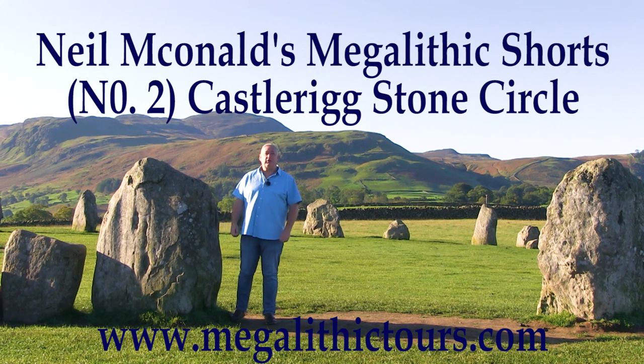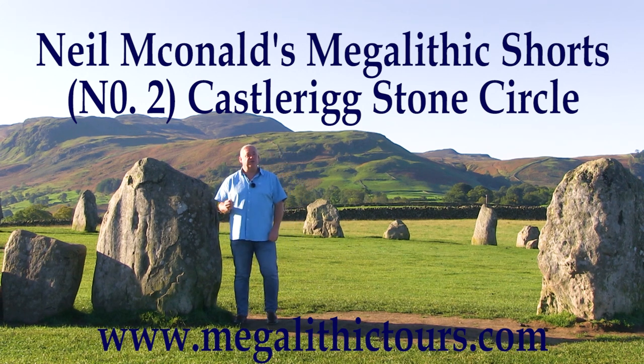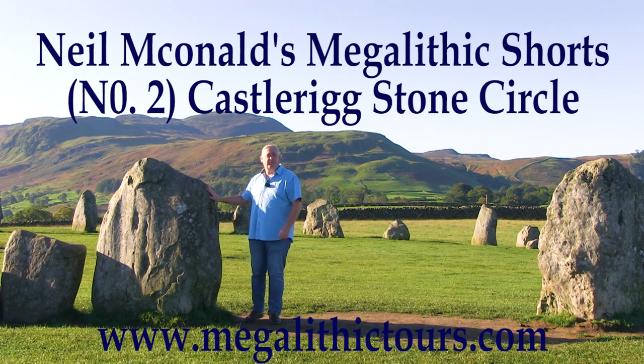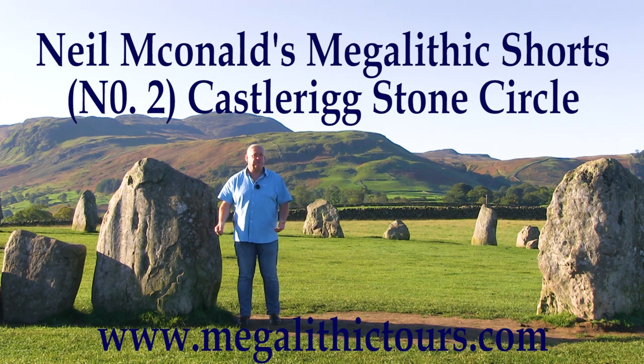Hello, I'm Neil MacDonald. I've been running megalithic tours for nearly two decades now, because throughout Britain and Europe, mysterious stone structures such as this can be found dating back thousands of years. But why did our ancestors build these magnificent monuments and what were they used for? In this series of short videos, I'm going to attempt to answer these questions one ancient site at a time.